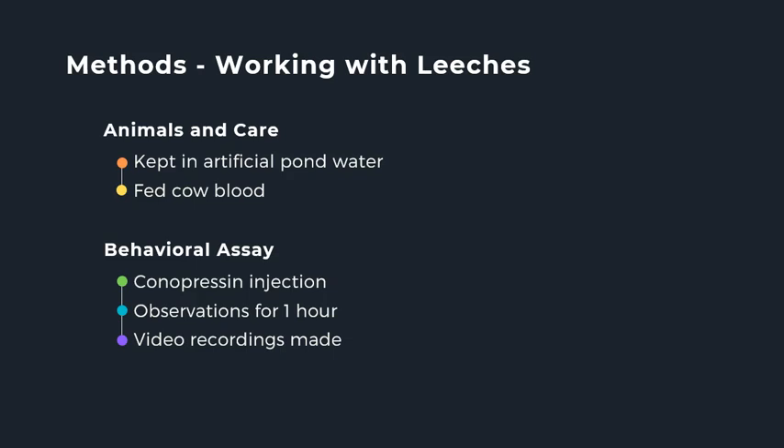To explore these questions, leeches will be provided by the Todd Lab at Westminster College. I will need specimens of both Hirudo verbana and Macrobdella decora. They will be kept in enclosures of artificial pond water and fed cow blood every six months. I will only perform experiments on leeches who have reached sexual maturity, which is determined by the size of the leech.